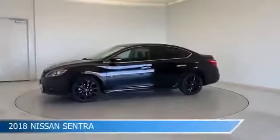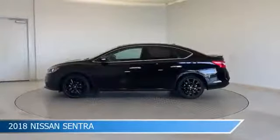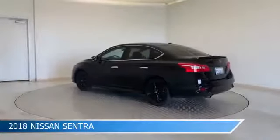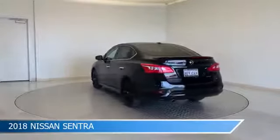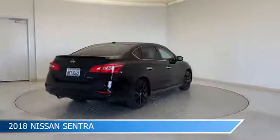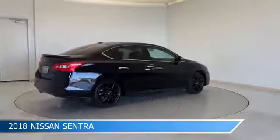Take a look at this 2018 Nissan Sentra, equipped with a CVT with X-Tronic transmission in super black. This car comes with some great features including anti-lock brakes, keyless entry, audio controls on steering wheel, automatic emergency braking, and more.